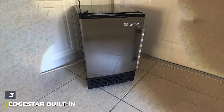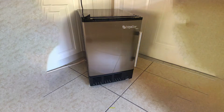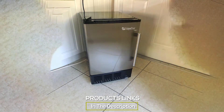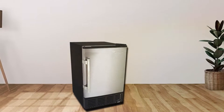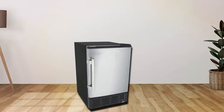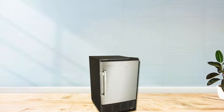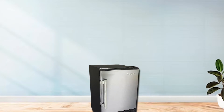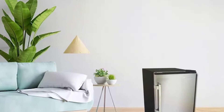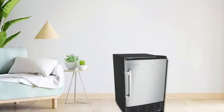At number 3 we have the Edge Star Built-In Ice Maker IB-120SS. This ice maker is a great choice for those looking to install a permanent ice-making solution in their kitchen or bar area. It's designed to be built-in under counters, seamlessly integrating into your interior space. The stainless steel finish adds a touch of elegance and ensures long-lasting durability. With a daily production capacity of 12 pounds of ice, the Edge Star IB-120SS is ideal for smaller establishments or homes with moderate ice needs. It features a front venting design, allowing for built-in or freestanding installation options, making it versatile for various setups.